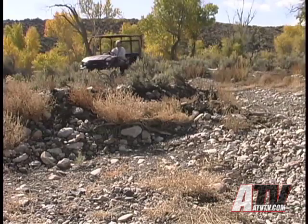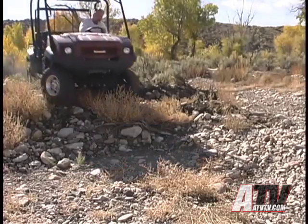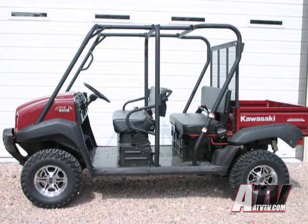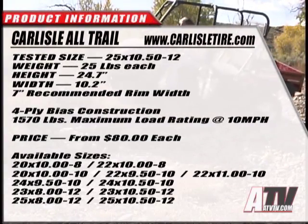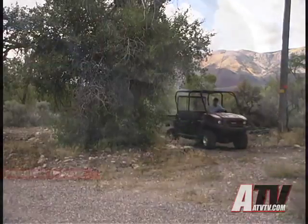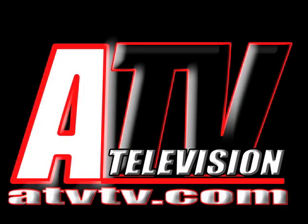My take? The All-Trails not only handle better than the stock tires, but that new 25-inch height gives us that much-needed additional ground clearance for the rough stuff. We mounted ours on a set of ITP SS wheels for better looks, in addition to that better performance.